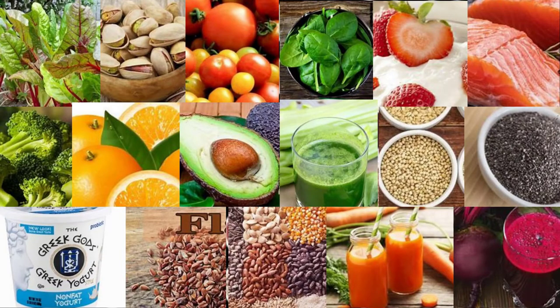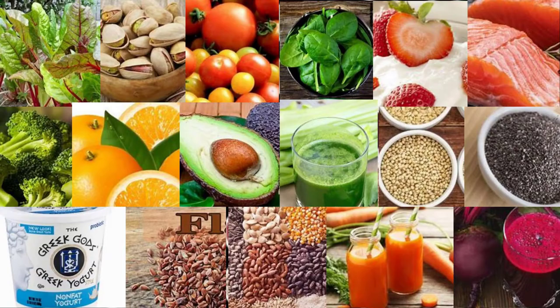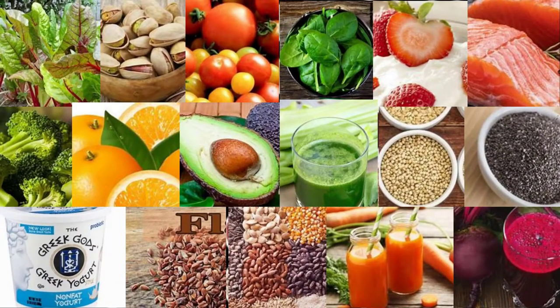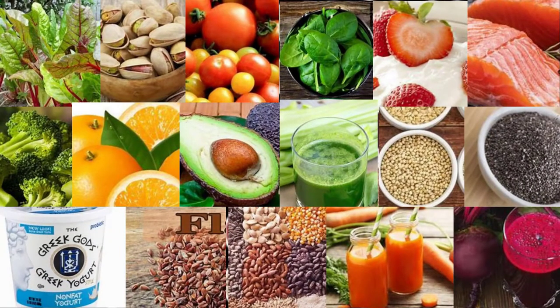13. Greek yogurt. Greek yogurt is a nutrient-dense dairy product packed with minerals that help regulate blood pressure, including potassium and calcium. A review of 28 studies found that consuming three servings of dairy per day was associated with a 13% lower risk of high blood pressure, and that a 7-ounce (200g) increase in dairy intake per day was associated with a 5% reduction in hypertension risk.